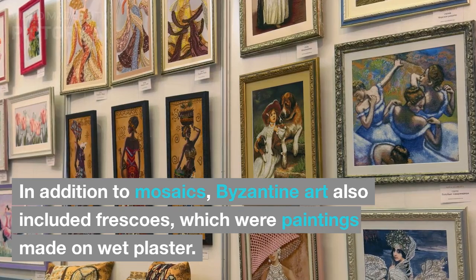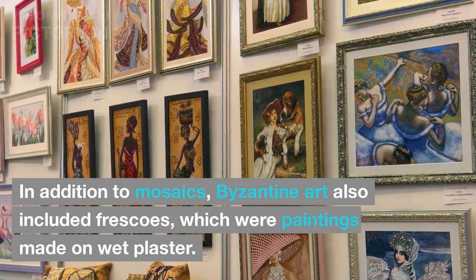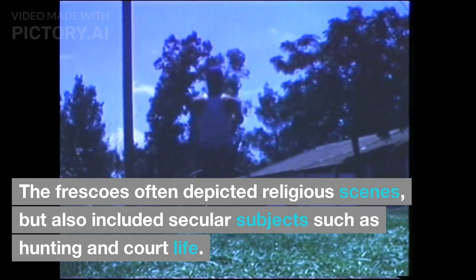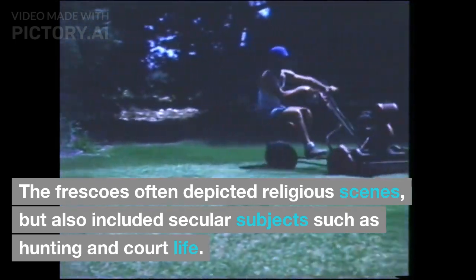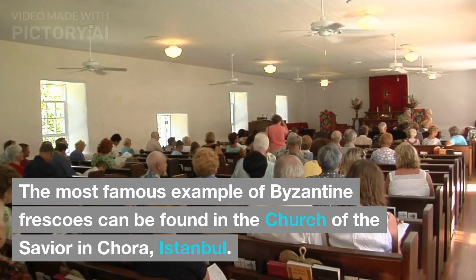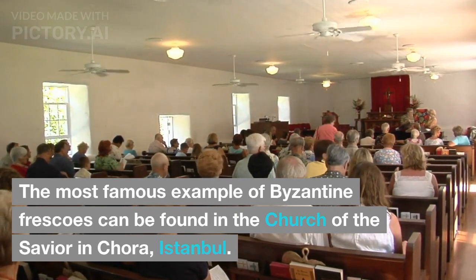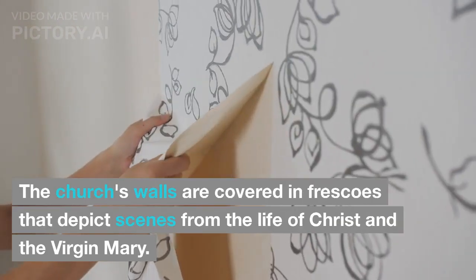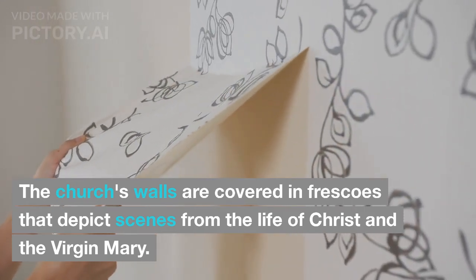In addition to mosaics, Byzantine art also included frescoes, which were paintings made on wet plaster. The frescoes often depicted religious scenes, but also included secular subjects such as hunting and court life. The most famous example of Byzantine frescoes can be found in the Church of the Savior in Chora, Istanbul. The church's walls are covered in frescoes that depict scenes from the life of Christ and the Virgin Mary.